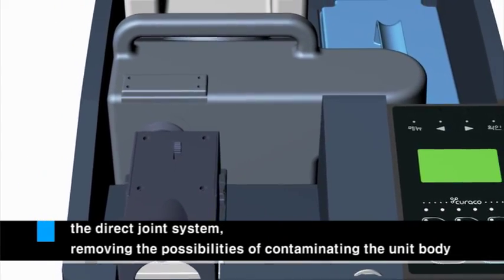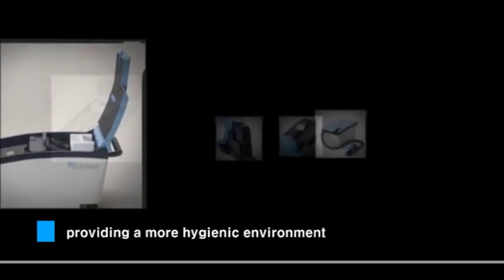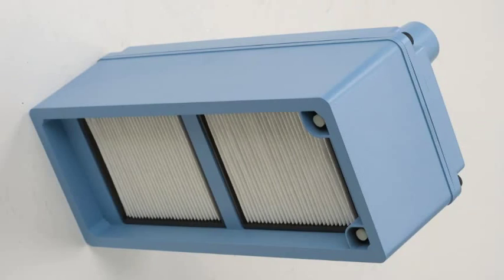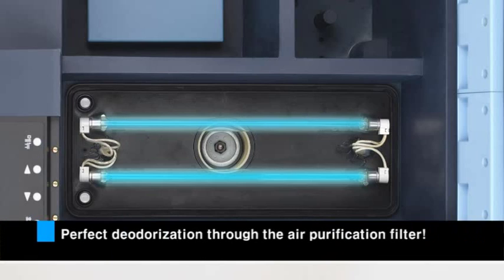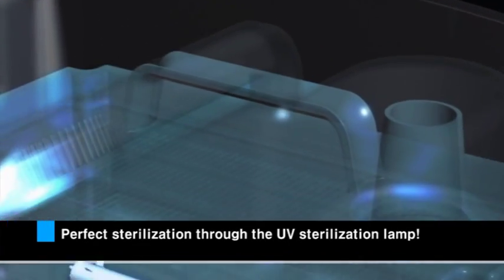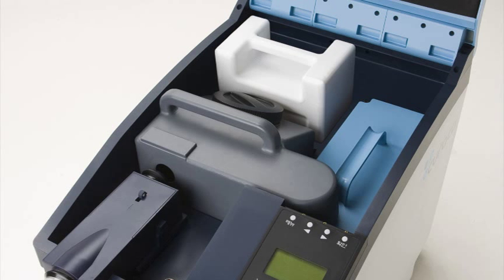Curaco keeps the patient's environment clean and pleasant through the direct joint system between the diaper cup and the drain tank. A clean and hygienic condition is maintained by an air purification filter and a UV sterilization lamp that eliminates smell and germs caused by defecation.